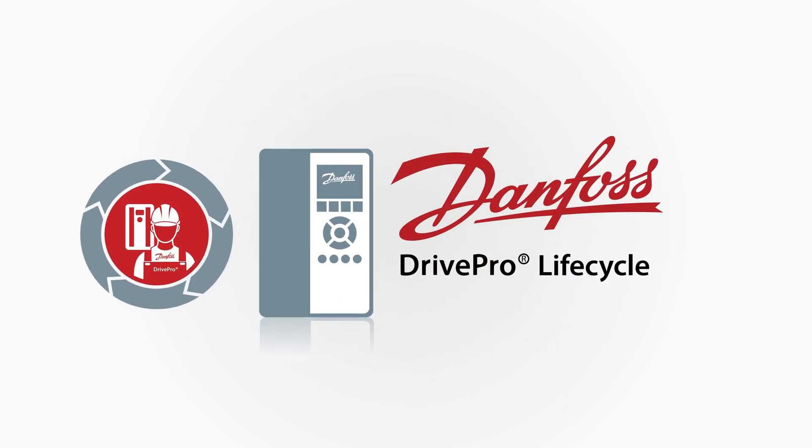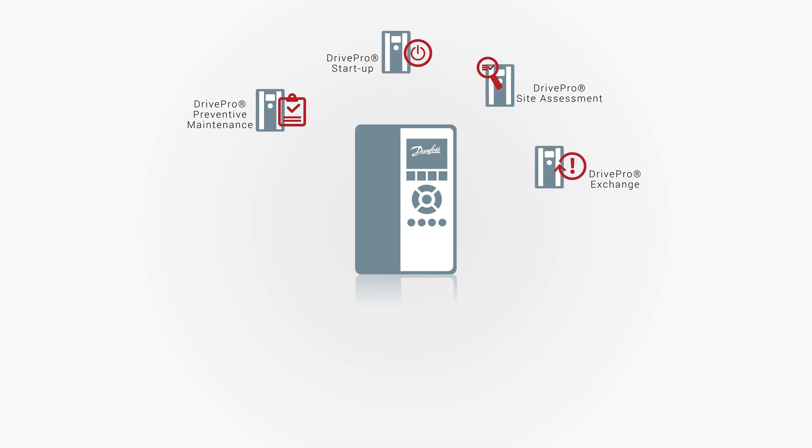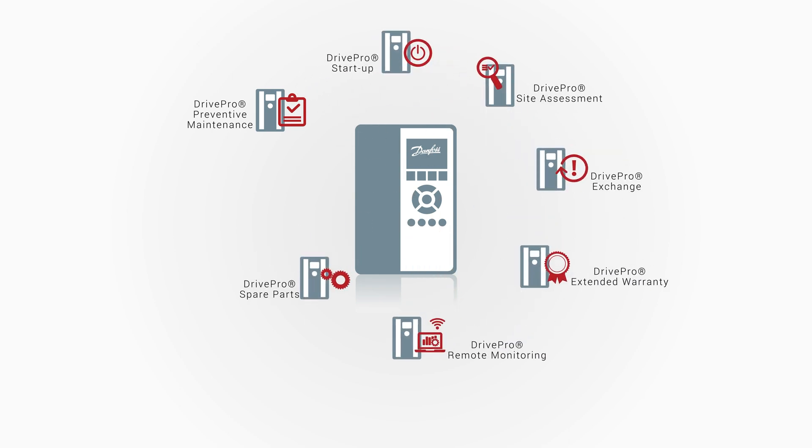Danfoss DrivePro Lifecycle services offer just that. DrivePro Lifecycle is a collection of tailor-made, customised services to support your business through the different stages of your AC drives lifecycle.